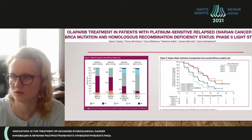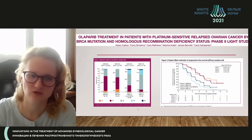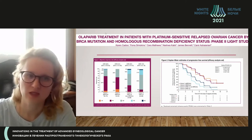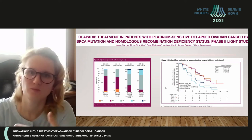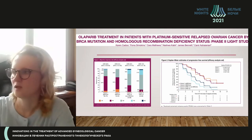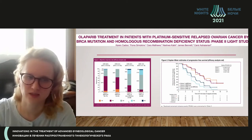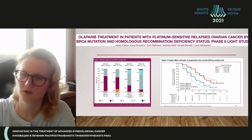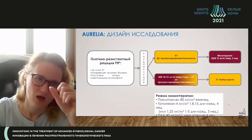PARP inhibitors work not only in patients with BRCA mutation but also in patients with HRD-positive status. It is important to have this testing available. When we have patients with platinum-sensitive relapse without BRCA mutation but who respond to a platinum regimen, we may say with high probability that the patient has HRD-positive status, and olaparib therapy will be effective.